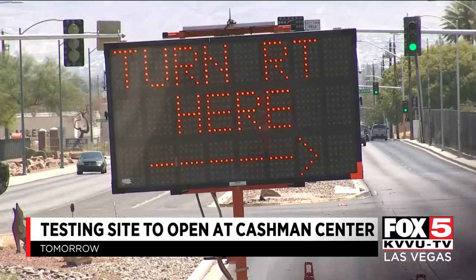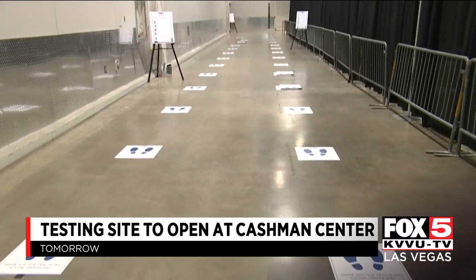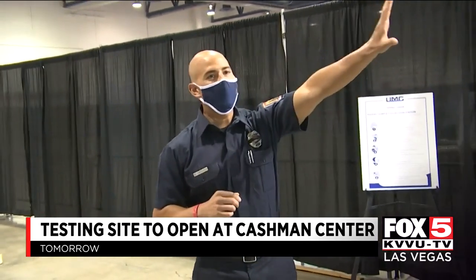We're going to have greeters every step of the way. You're going to enter off of Washington Boulevard. The process is walking in — we're going to get your temperature checked. If you don't have a mask at that time, we'll provide you with a mask. We'll guide you to the line that you need to be in: unregistered, registered, and then anybody that's feeling any type of symptoms will go in the other line.